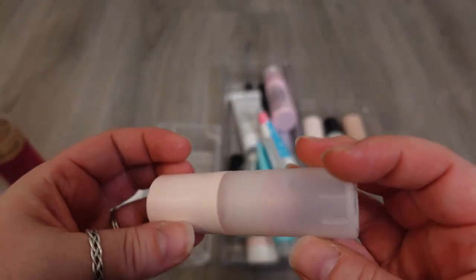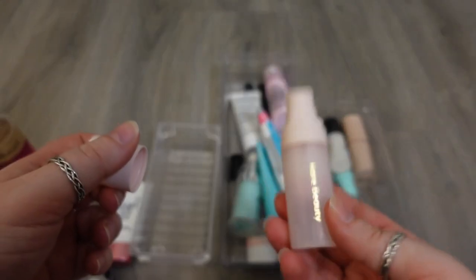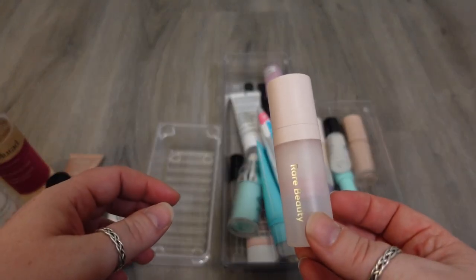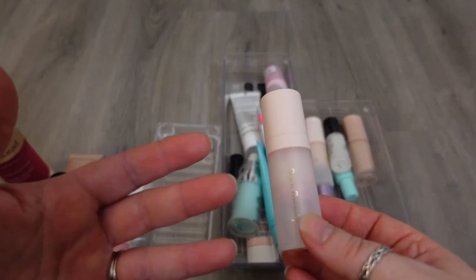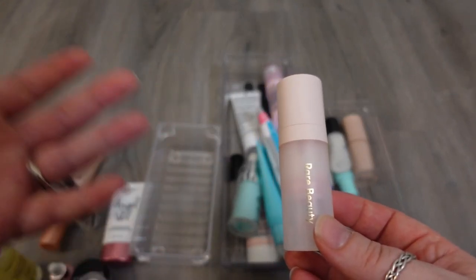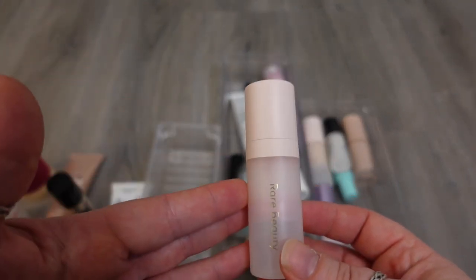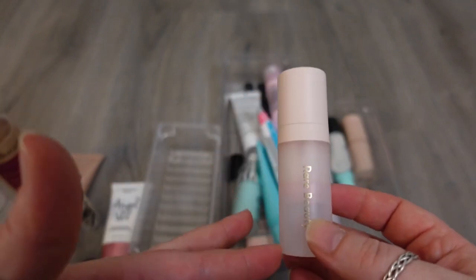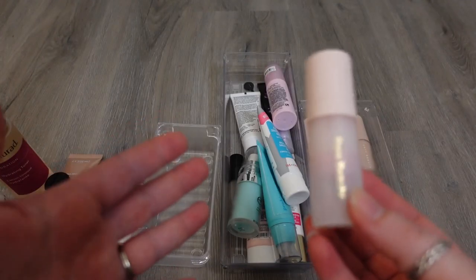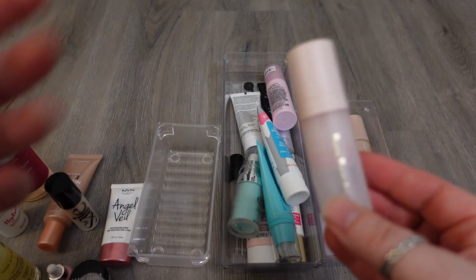Next — Rare Beauty. This one was the Pore Diffusing Primer, the Blurring Primer. I love this. This is one of the few primers that I think does such a good job diffusing my pores and actually filling them in and really doing something underneath my makeup, so I'm a huge fan of this. If you are somebody that has a lot of pores, I think this is like number one blurring or pore-filling primer. I love this and I would not get rid of this — if I ran out or it got old, I would repurchase this one.